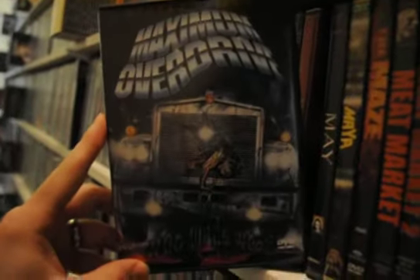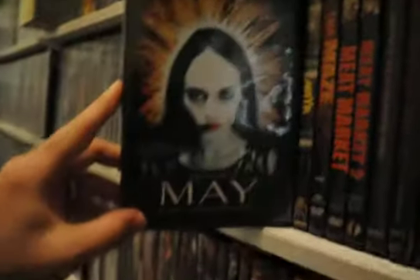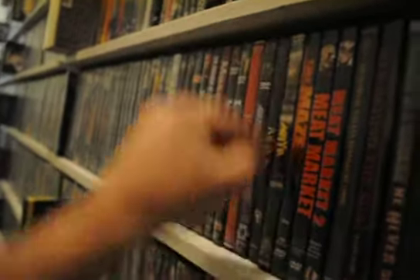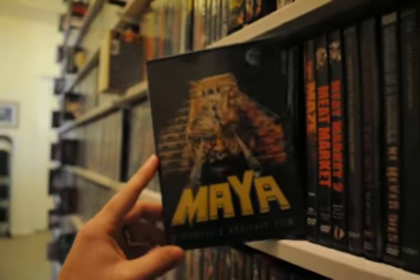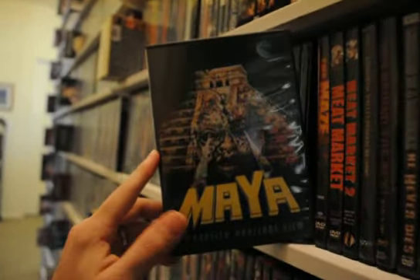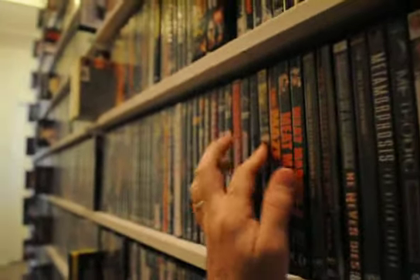Maximum Overdrive. May — a good one. A bootleg for Maya — really cool little movie, definitely needs more love. The Maze.